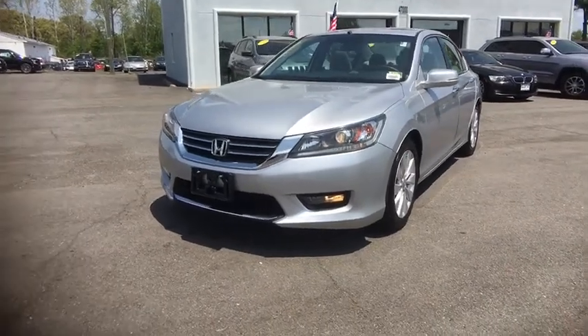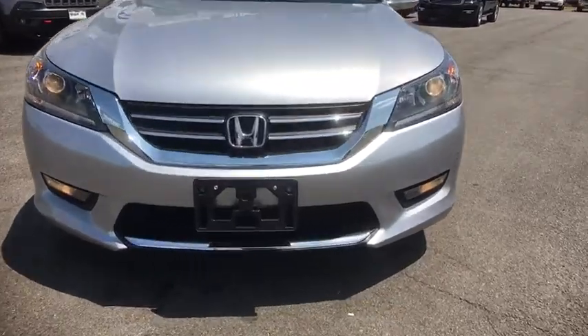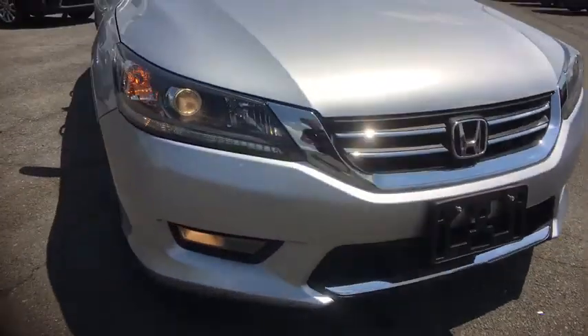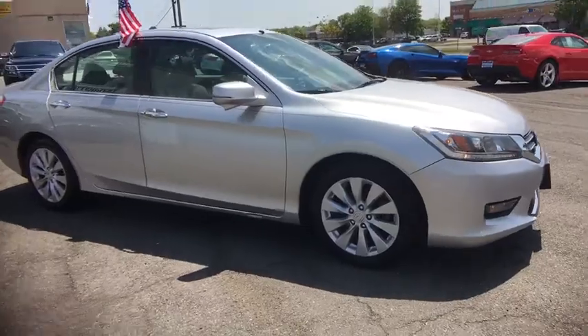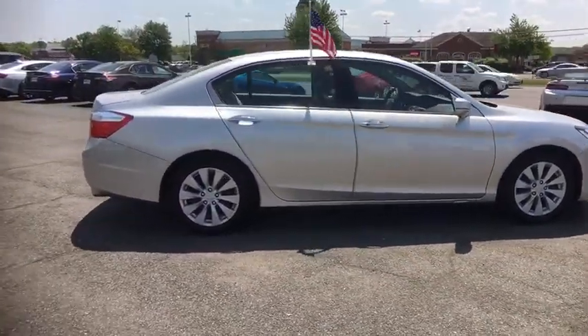The 2014 Honda Accord. Ingeniously simple, yet overflowing with luxury and technological creativity. All that and more in the Accord. This vehicle has less than 70,000 miles. Here are some of this vehicle's great options.